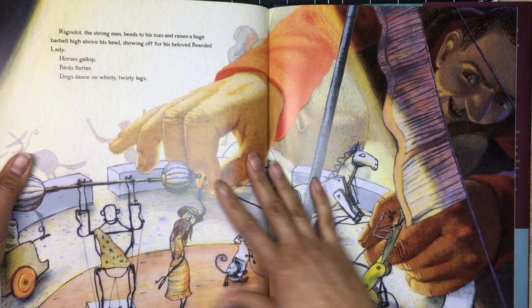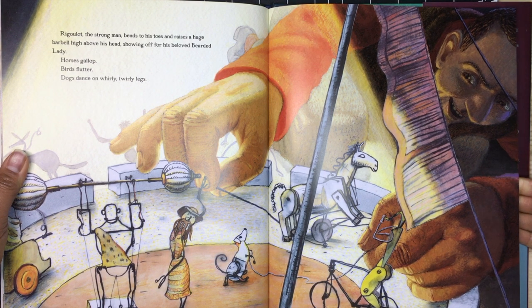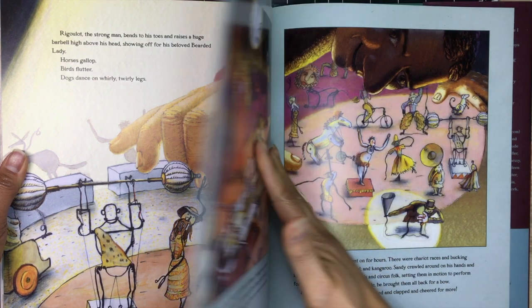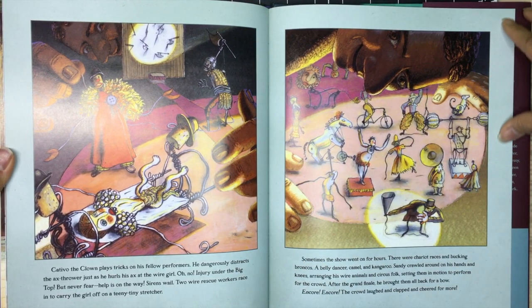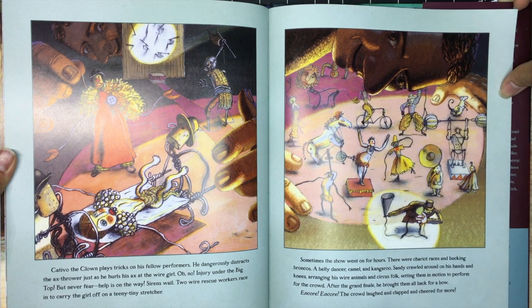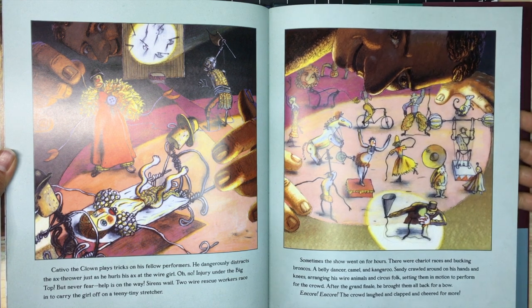Rigolo the strongman bends to his toes and raises a huge barbell high above his head, showing off for his beloved bearded lady. Horses gallop, birds flutter, dogs dance on whirly-twirly legs. Cavito the clown plays tricks on his fellow performers — he dangerously distracts the axe thrower just as he hurls his axe at the wire girl. Oh no! Injury under the big top — but never fear, help is on the way. Sirens wail, two wire rescue workers race in to carry the girl off on a teeny tiny stretcher.